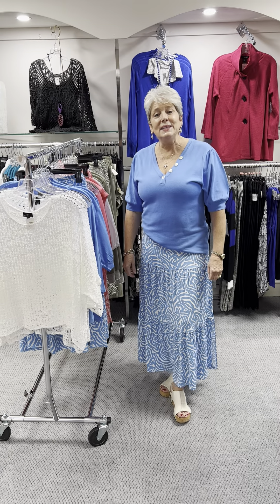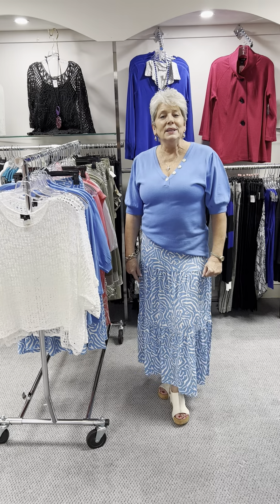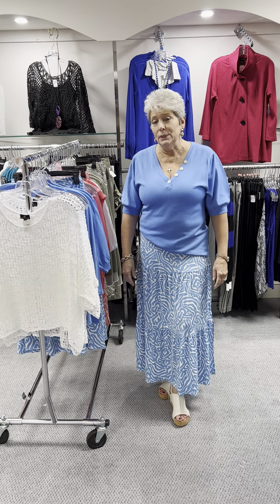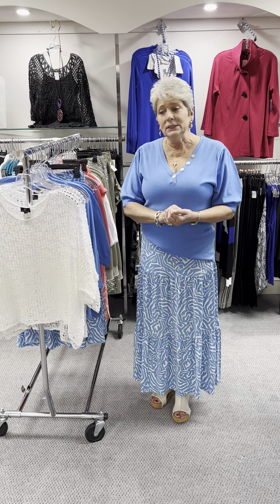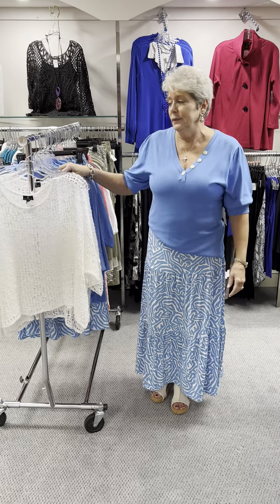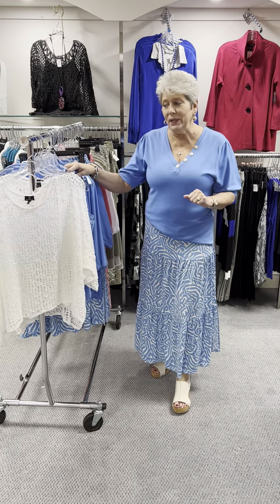Hi ladies, happy Wednesday. Today I wanted to feature Marble. Marble is a line that we get that is a true specialty item brand that you will not find in anything but a boutique or a specialty store. No chains. They are made in Scotland and they have beautiful colors, great styles and the quality is there. It is a great company — one of my favorites out of every other line that we carry.